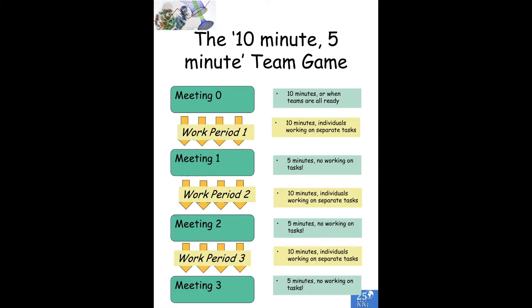What's the structure? We start off with a briefing meeting when we give teams of four to six people a series of tasks to do — there are five, six, or seven tasks depending on the exact nature of the exercise. The teams have a zero meeting, a briefing meeting, to decide how they're going to allocate tasks. In the first work period, each individual works on one specific task, and they essentially don't communicate during that work period. After 10 minutes, we have a five-minute meeting.